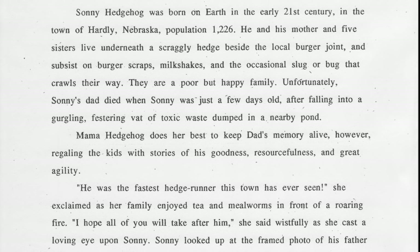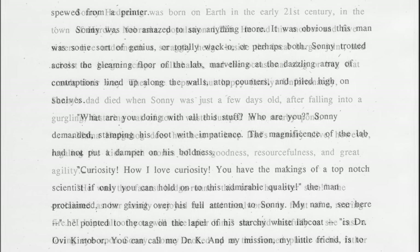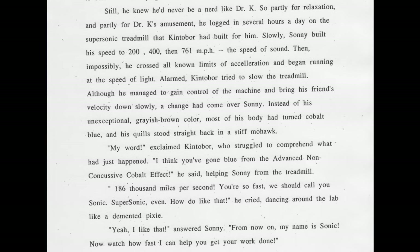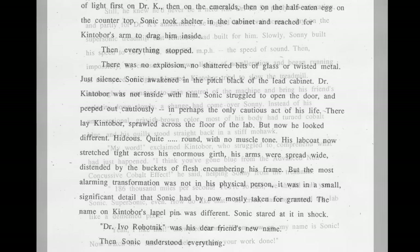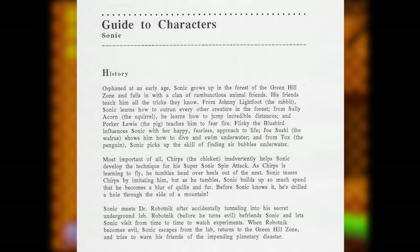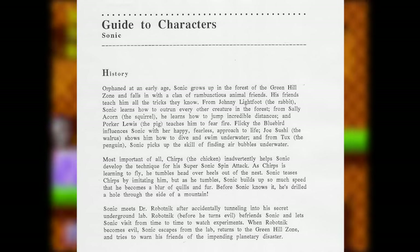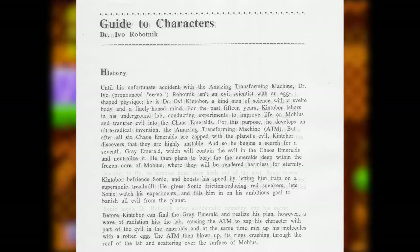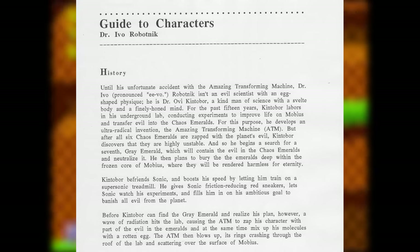In this story, Sonic was born as a brown hedgehog named Sonny in a small town in Nebraska. He lives with his mom and five sisters under a hedge near the local burger joint, and his goal in life was to be an Olympic runner. He ends up meeting and befriending the friendly Dr. Ovi Kintobor, and during one of Kintobor's experiments on a treadmill, Sonic ran fast enough to turn himself blue. Eventually, after an experiment gone wrong involving the Chaos Emeralds and a hard-boiled egg, Kintobor is transformed into the evil Dr. Ivo Robotnik. By the last of these drafts, some of the more questionable elements had been changed — like Sonic living on a planet called Mobius instead of Nebraska — but most of the Kintobor backstory remained and was considered canon in the West during the 90s.